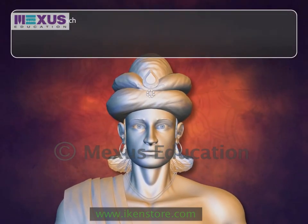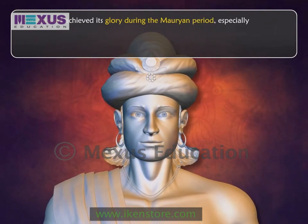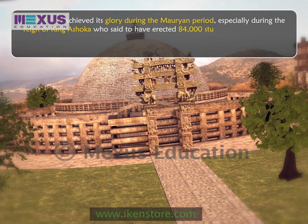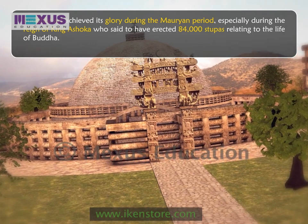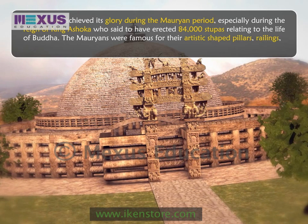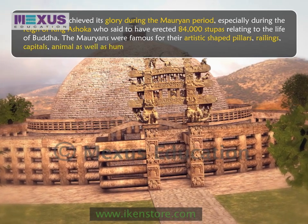Buddhist art achieved its glory during the Mauryan period, especially during the reign of King Ashoka, who is said to have erected 84,000 stupas relating to the life of Buddha. The Mauryans were famous for their artistic shaped pillars, railings, capitals, animal as well as human forms.